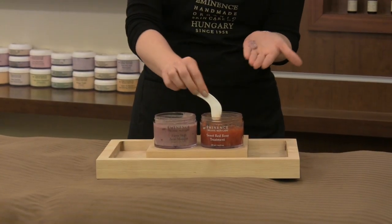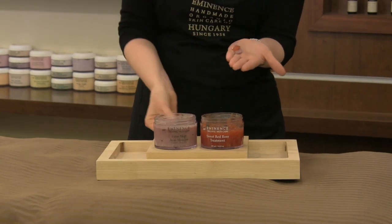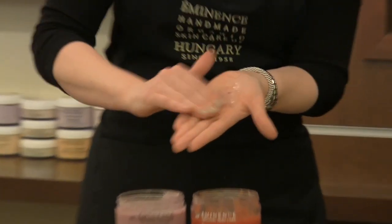Then we want to go with the Sweet Red Rose Treatment. This also contains honey, and honey is also incredibly moisturizing, so we're going to get a beautiful plumping effect here.